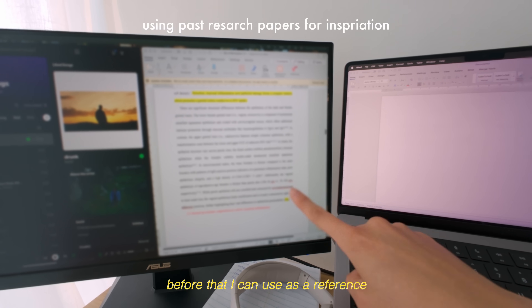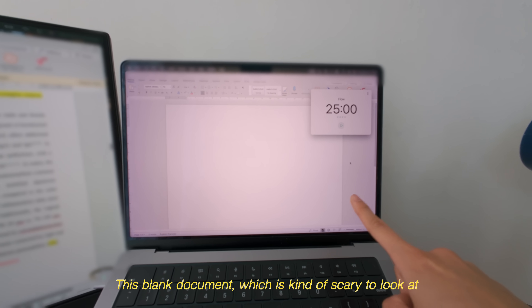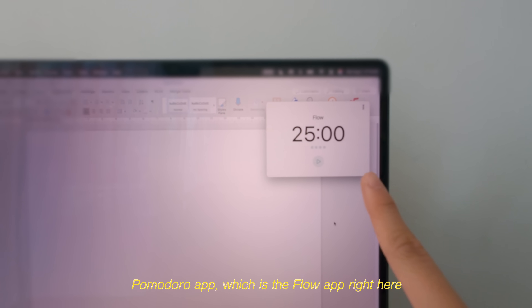I've pulled up a couple of papers I've written before that I can use as a reference, plus this blank document — which is kind of scary to look at right now — and my favorite Pomodoro app, which is the Flow app right here.